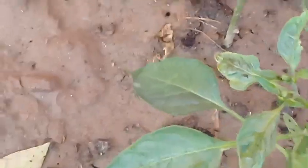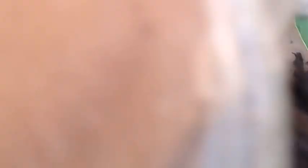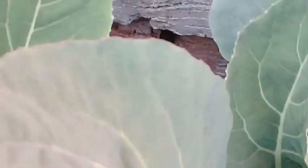This bio fertilizer I'm adding contains all the macro and micronutrients. These micronutrients are free from dirt and pests, and they are also odorless — they don't have any bad aroma.